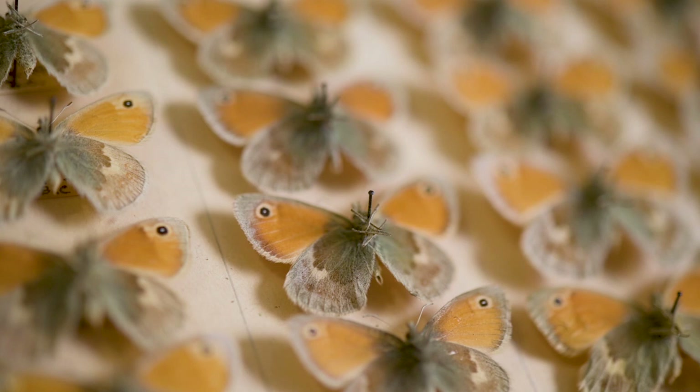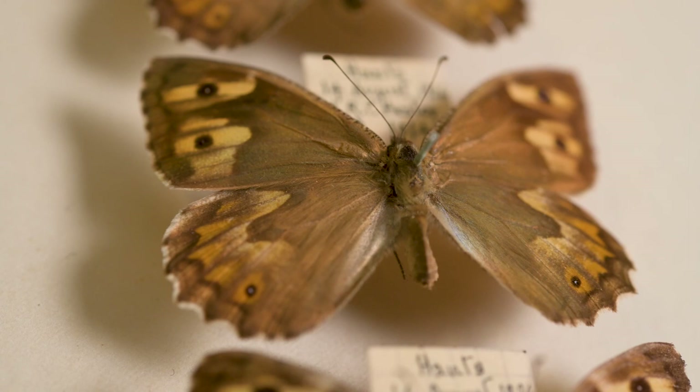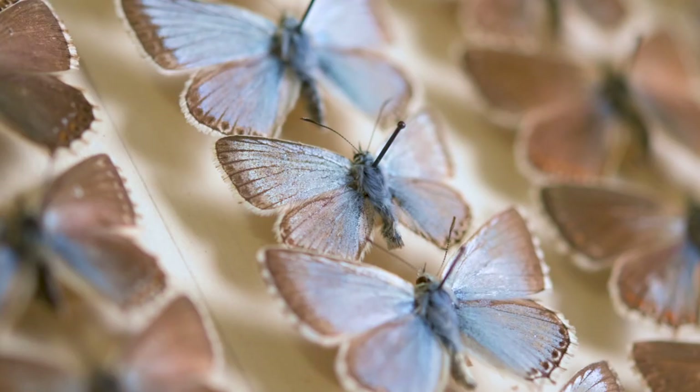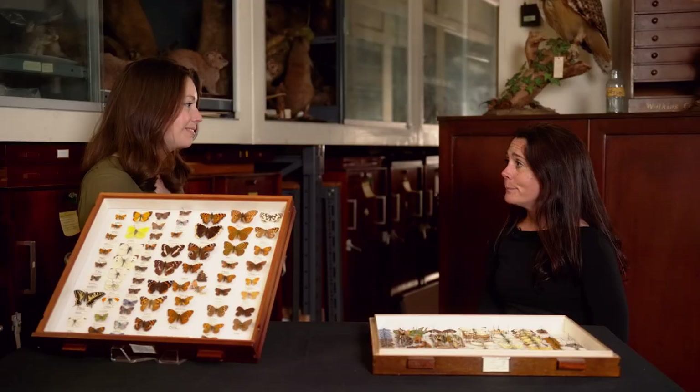There's also been a significant decline in the small heath over the last 30 years, and the loss of sites this century is really marked for that species. Numbers have also declined in the grayling, the chalk-hill blue, and the small blue.